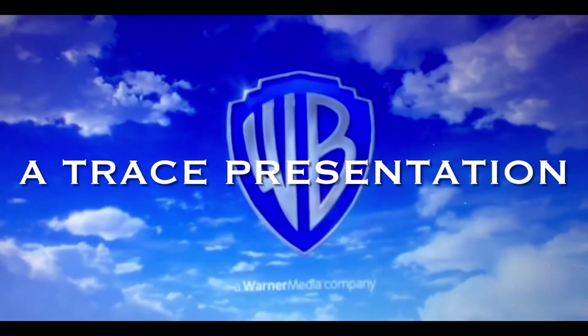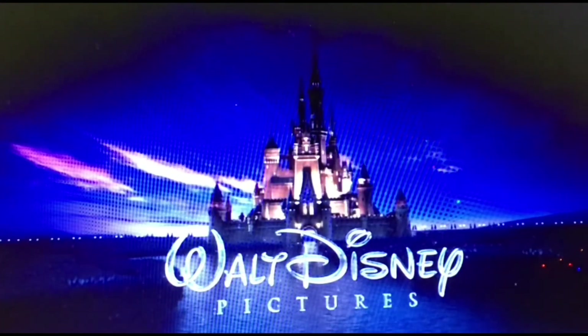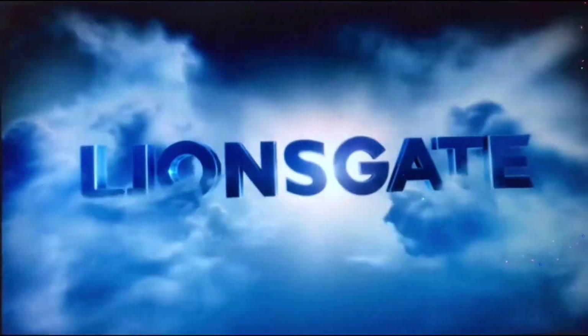Well, that's the end. See you in episode 35! Next time on the Logo Evolution series is Nickelodeon Movies!